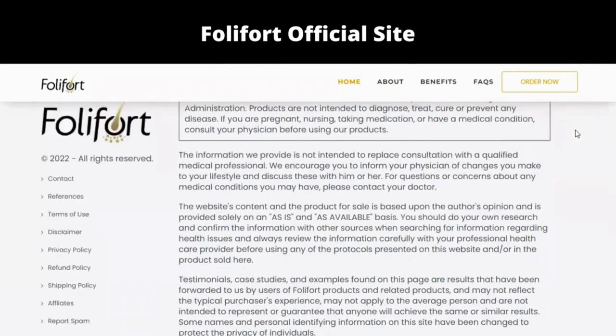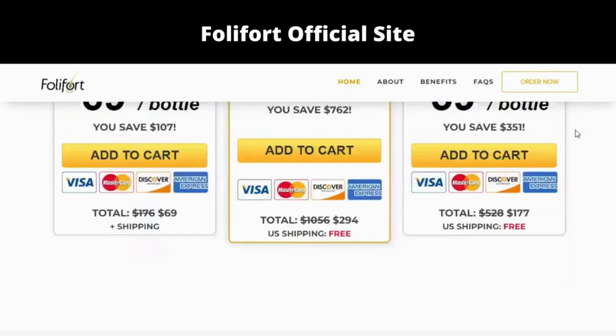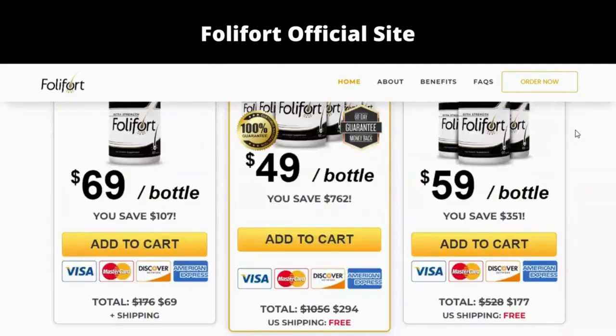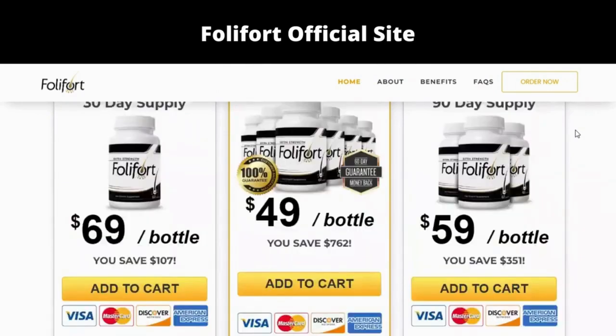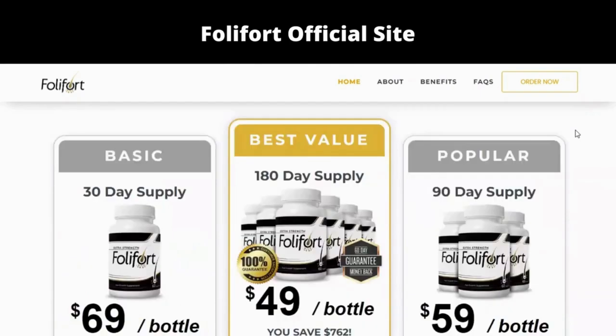The reason why DHT keeps building up is because of an enzyme called 5-ARD. With the help of certain plants, vitamins, and minerals, your body can detox and support healthy and strong new hair growth. Folifort is the only supplement that contains the perfect balance you need to support and revitalize your hair from the inside out.